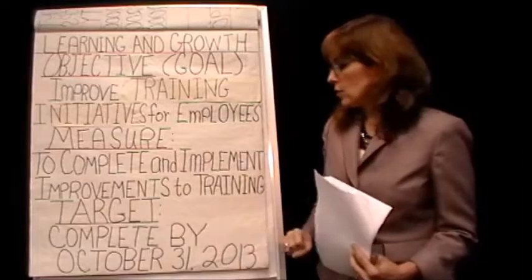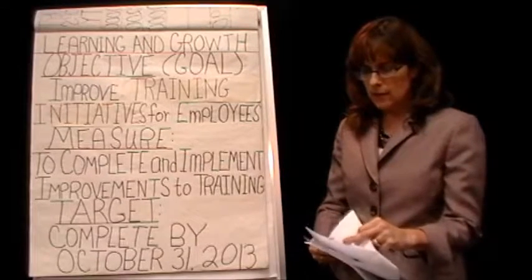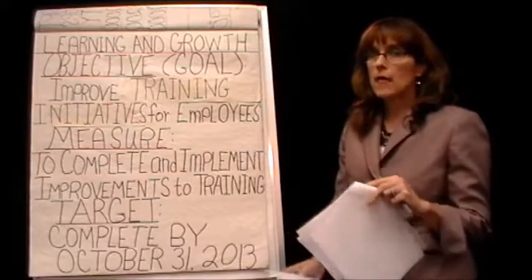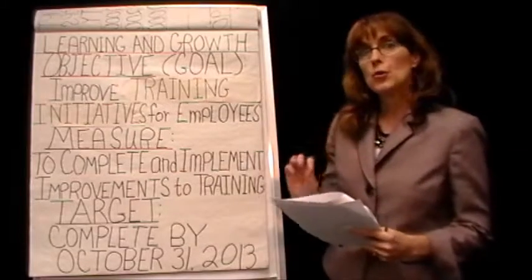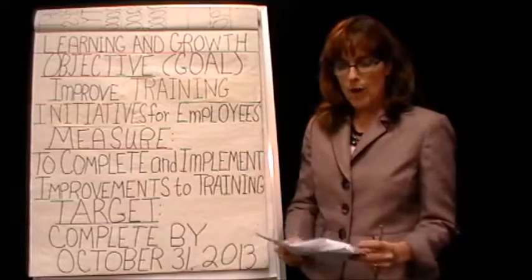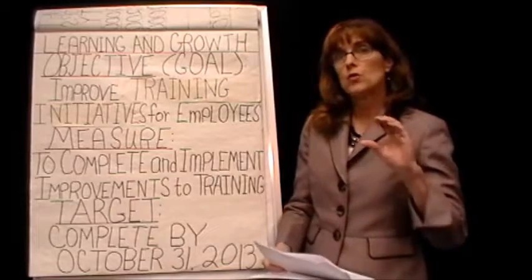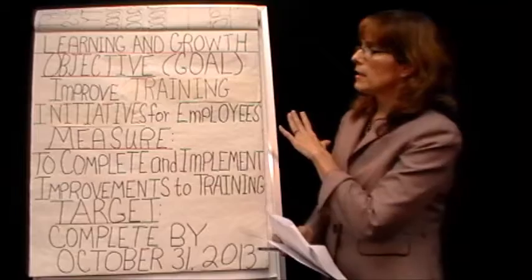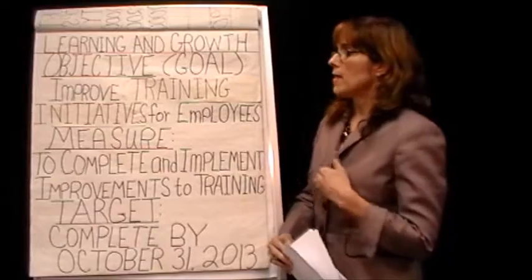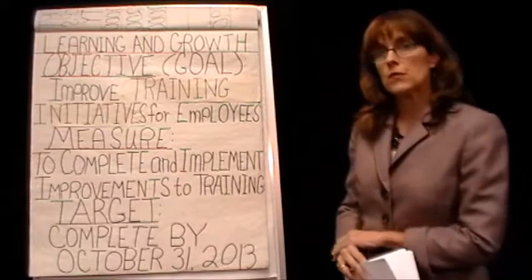She comes back at the end and links it back to her strategy. You'll also notice she has two measures in learning and growth — for this project I'm only requiring one measure. She grouped two different things together that needed to be separated: one training initiative was for the orientation process for new employees, and the other was for veteran employees who already worked there. The training initiatives were different for those two groups, so I had her break that out.